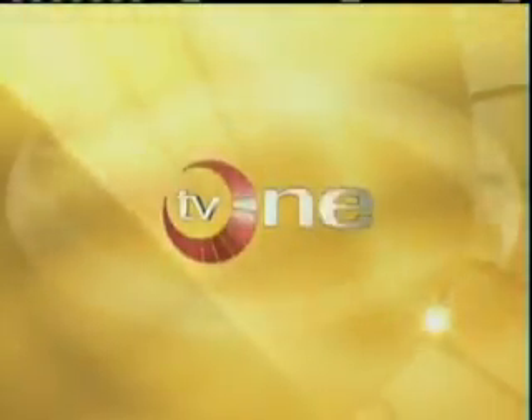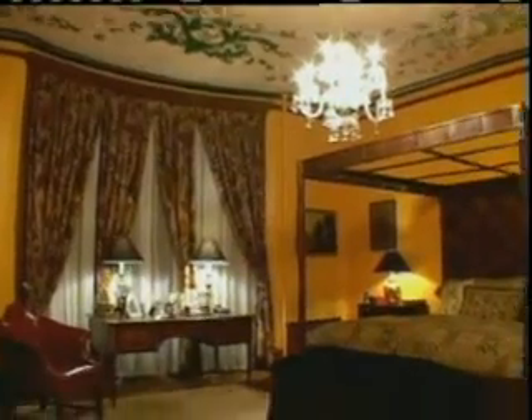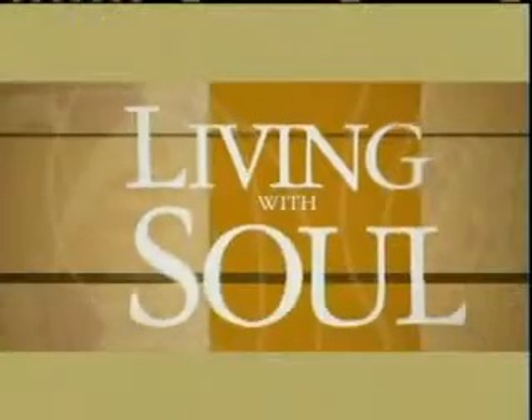We're living with soul here on TV One. Finally, a style show that's all about you — celebrating African-American art, culture, and design. Designer Phyllis Booley takes decorating to a whole new level. This show shows you how to spend smart and live lavishly. Make your house the home of your dreams. Let the design inspire you. Define your own style and start living with soul. Coming soon to TV One.